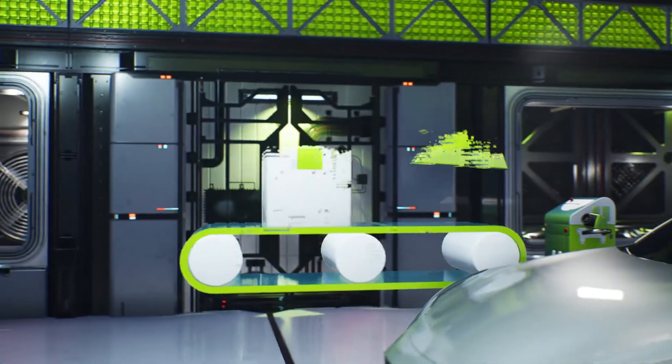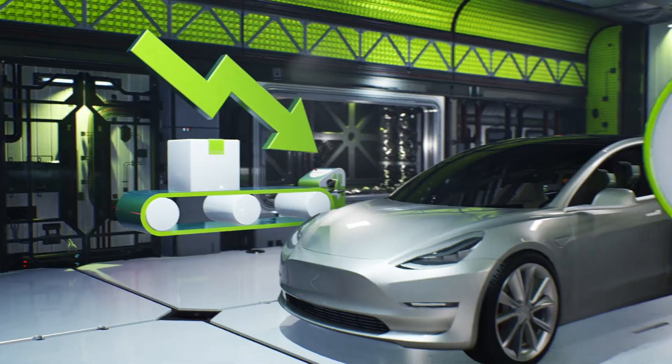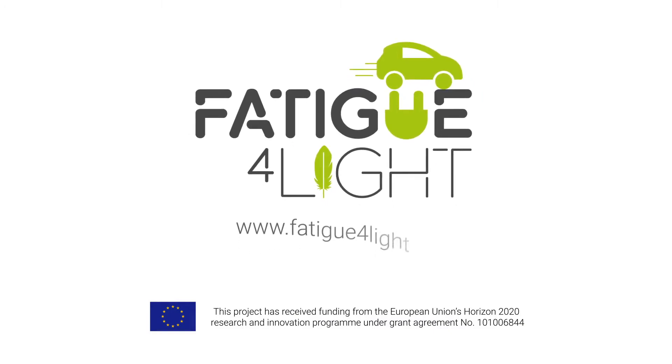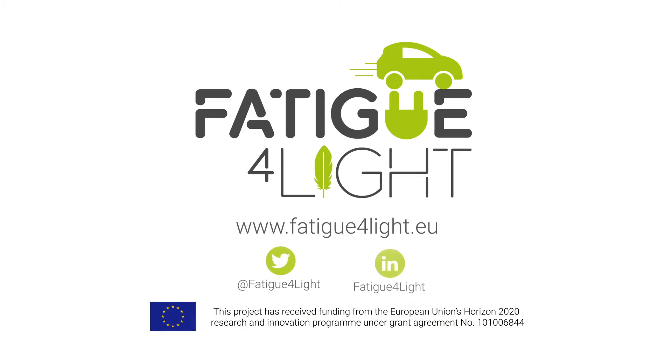While simultaneously minimising production losses and meeting the industry needs. To find out more about the Fatigue for Light project, visit our website www.fatigueforlight.eu or follow us on social media.